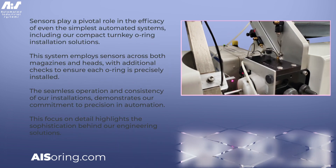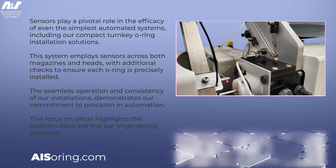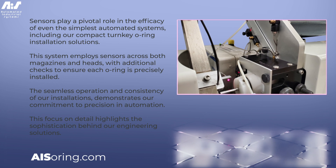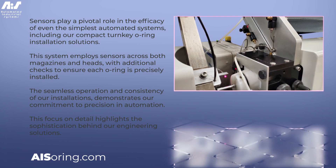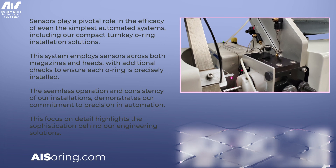Sensors play a pivotal role in the efficacy of even the simplest automated systems, including our compact turnkey O-Ring installation solutions. This system employs sensors across both magazines and heads, with additional checks to ensure each O-Ring is precisely installed.